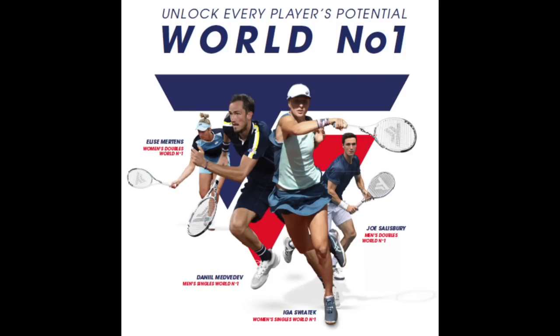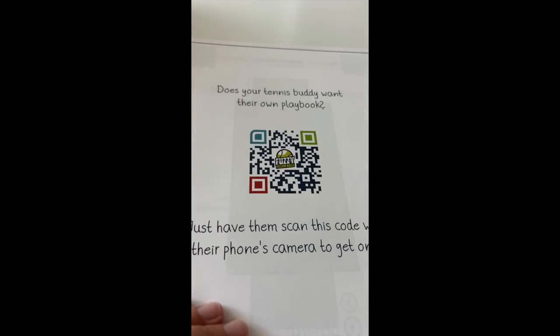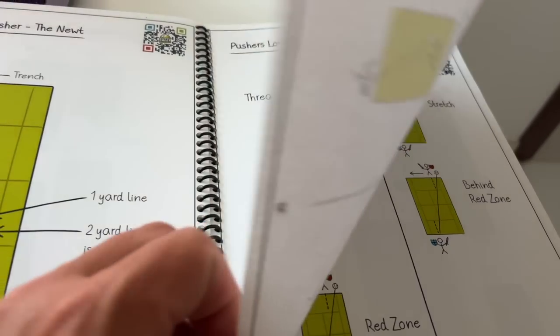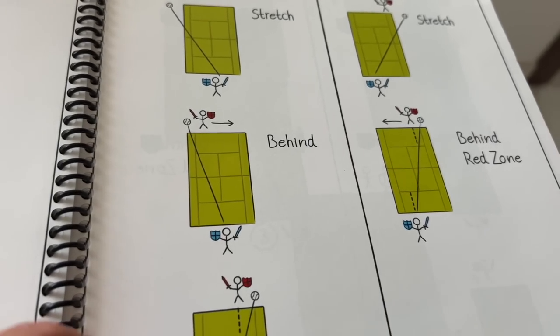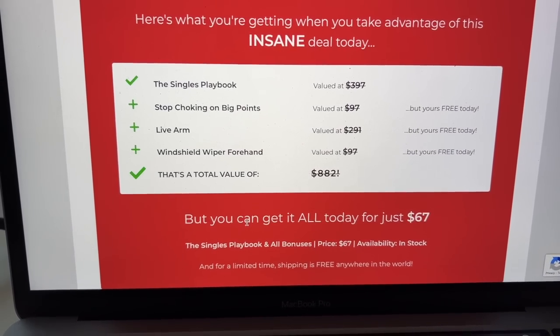Have you tried Technifiber rackets? Let me know what you think about them in the comments below. Big thanks as always to the sponsor of this episode, the Singles Playbook from Fuzzy Yellow Balls — a great tool to learn strategy, understand tennis tactics, and get some different plays that you can use to win more points and win more matches. You're going to level up your game for sure. I've used this manual myself, and it comes with videos accompanying the different examples in the book. It can be a game changer for a lot of players — check it out via the link in the description.